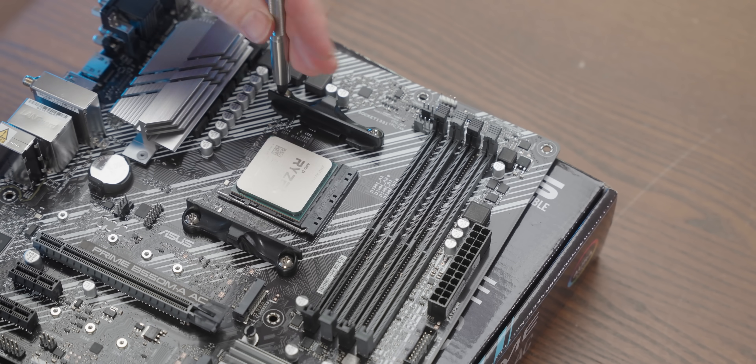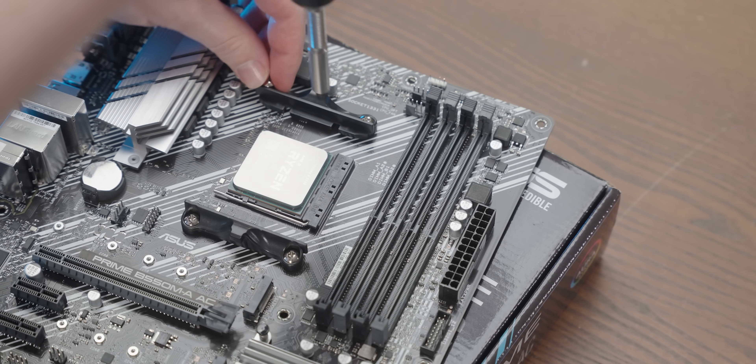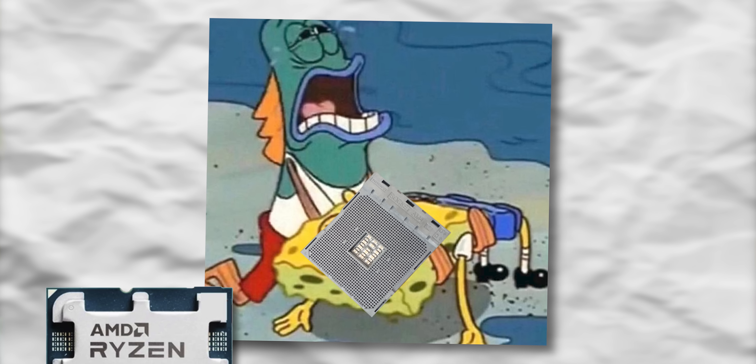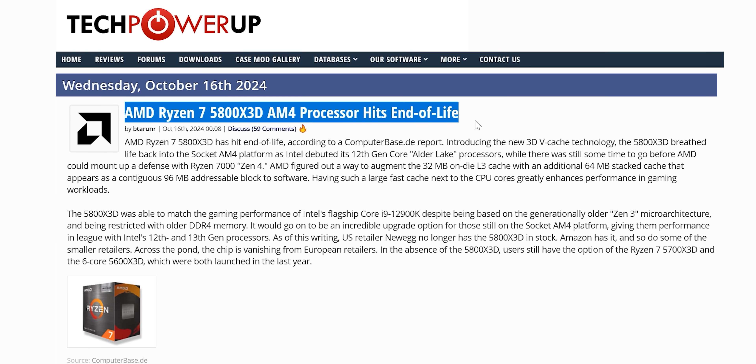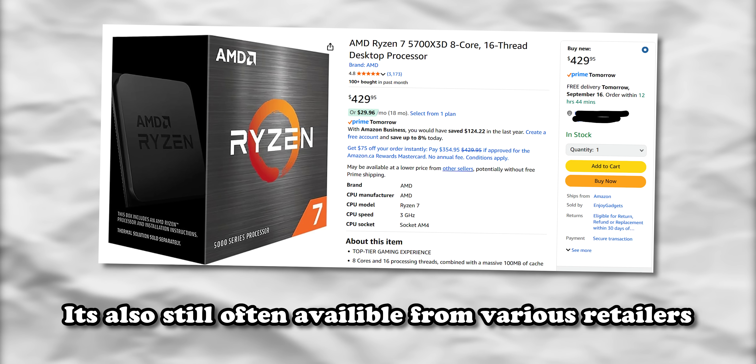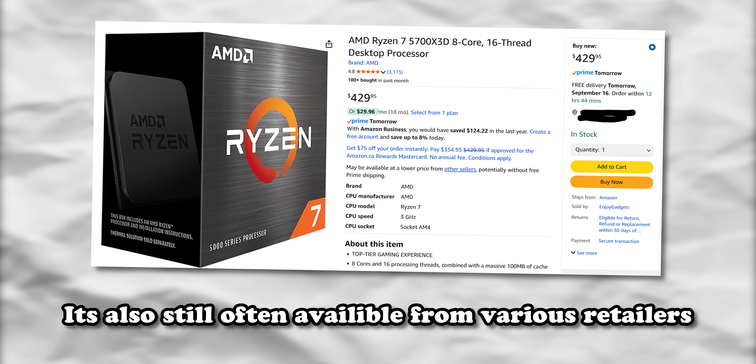Basically what it boiled down to is there were a bunch of people saying I would have gotten better performance with a different CPU. Different people were championing different options, so I'll look at the two main ones in this video. The first thing people were saying was that AM4 is a dead platform and I should have used AM5 instead — which is fair enough. AM4 is the previous generation platform and a lot of those CPUs aren't in production anymore. In fact, the only reliable way to get the 5700 X3D as an upgrade path is to buy it used.